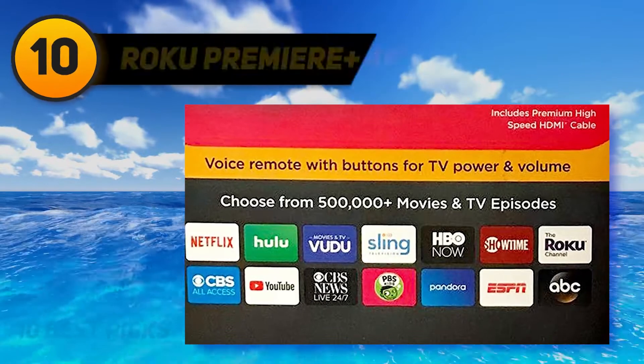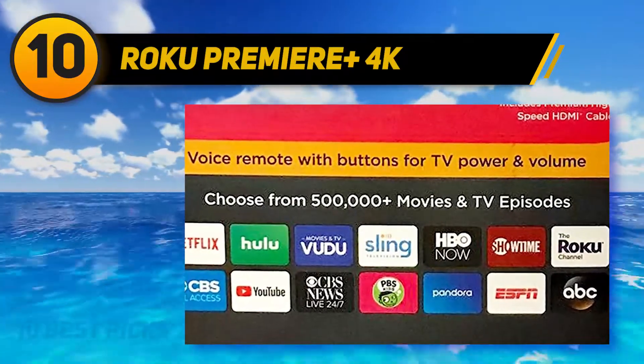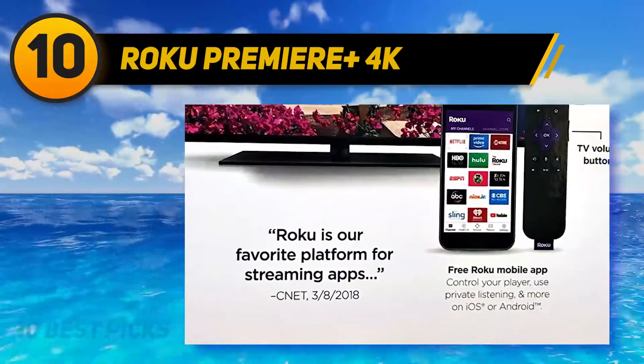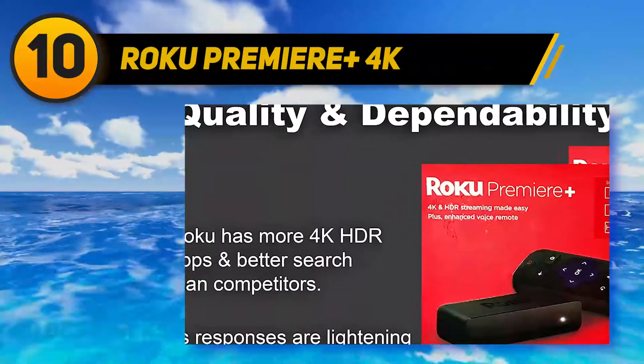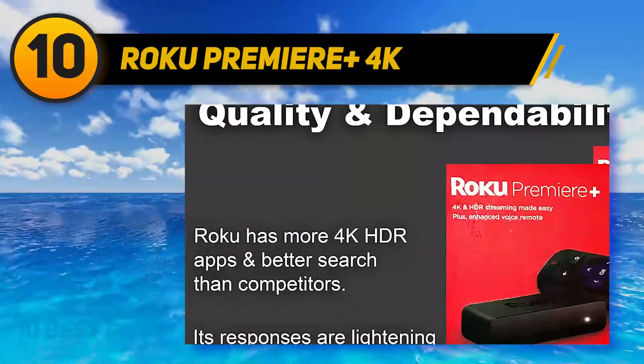Starting at number 10: the Roku Premier Plus 4K. The Roku Premier Plus, at nearly $100, seems to offer what most other Roku devices on this list can offer. With an included voice control remote, a high-quality picture, and access to your favorite programs, this Roku device will connect you with your favorite entertainment.